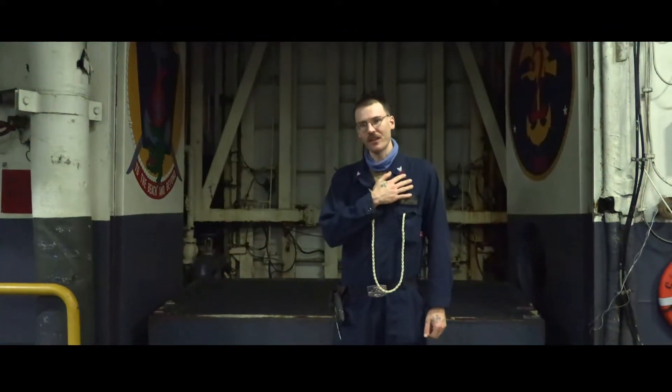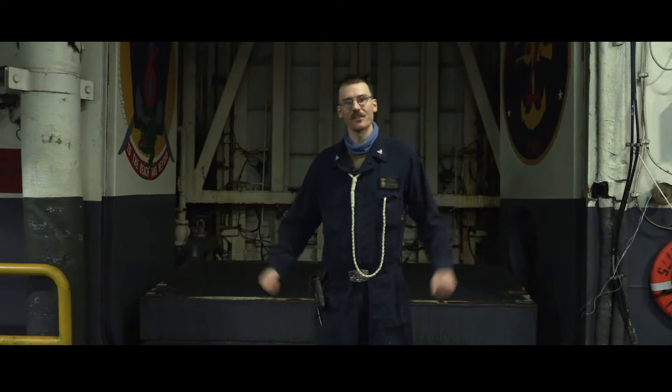Hello, I'm Petty Officer 2nd Class Nicholas Cullinan, and I'm here to explain how the USS Wasp conducts an amphibious landing.